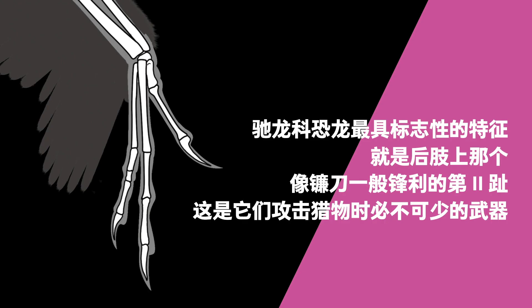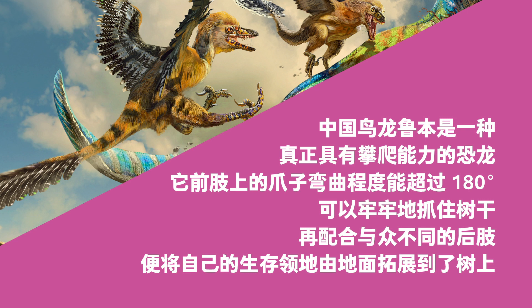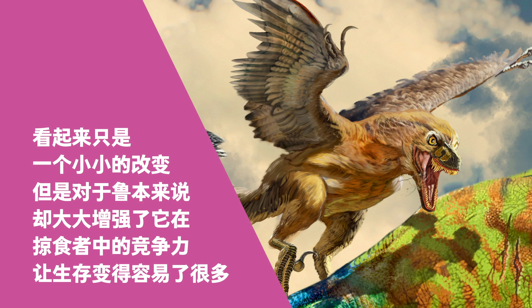The most iconic feature of the Dromaeosauridae family is the scythe-like sharp second digit on its hind legs, an essential hunting weapon. Lubin the Cynornithosaurus also had this feature, though its second digit was slightly smaller than others. On the other hand, the smaller digit made climbing trees easier. Lubin was an excellent tree climber. The claws on its forearms could bend more than 180 degrees and firmly grasp the trunk. Working with its specialized hind leg, it could live in trees if it desired. This made Lubin a better predator and its survival easier.